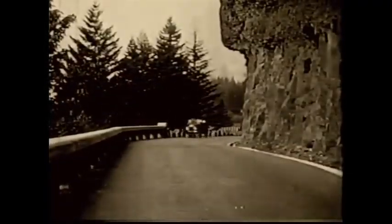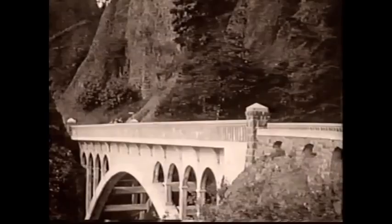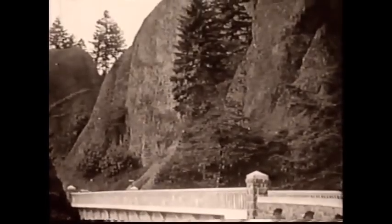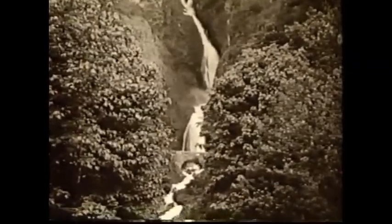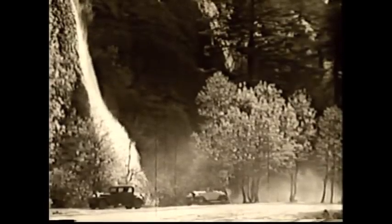Oregon's historic Columbia River Highway is a paragon of early 20th century road building excellence. Inspired by Switzerland's Axenstrasse, the highway's visionaries — entrepreneur Sam Hill and engineer Samuel Lancaster — created a road that would convey passengers and commerce while providing a spectacular scenic experience amongst the natural wonders of the gorge.